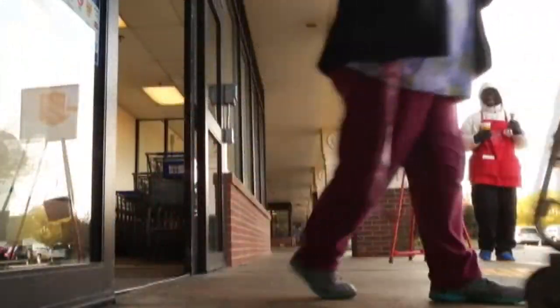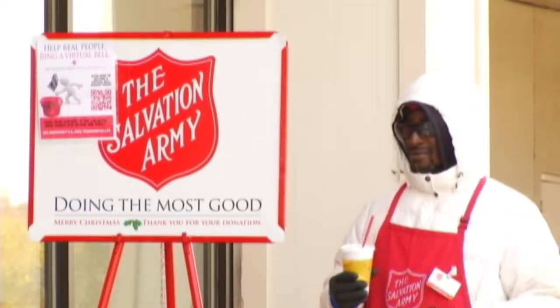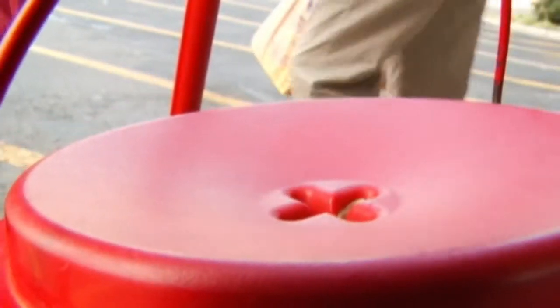Right before the holiday season, bell ringers like Lorenzo Harris and their red kettles are out in front of stores to collect for the Salvation Army. But this year, there's a new way to donate some of your earnings. These QR codes, a kind of barcode, are posted next to each red kettle.